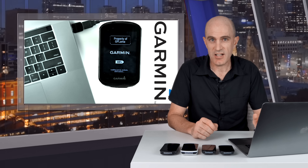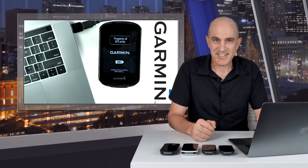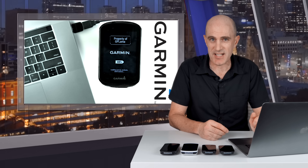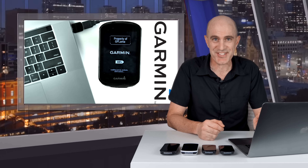I typically do this at the end of each year, and here we are, December 2022 — where has the time gone? That's a wrap on another Garmin update video. If you found this informative, give it a thumbs up, hit subscribe to support the channel, and I wish to see you soon.